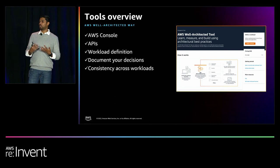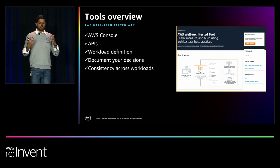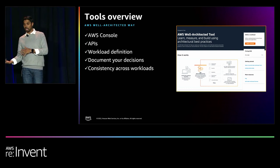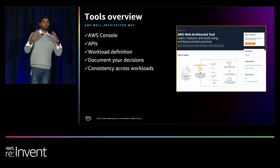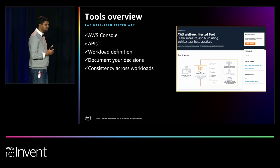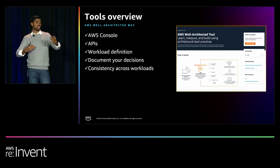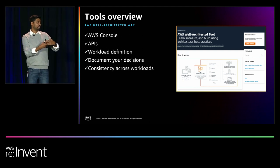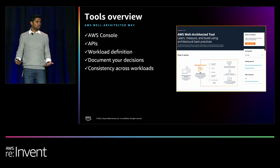A lot of us have tooling we've already built — our own management and governance processes, third-party systems where we track risks. The APIs are a great way to integrate your Well-Architected findings into those tools. Or findings from those tools can help answer questions or update answers in Well-Architected. That gives you the ability to customize and build features on top. An example around API usage: some customers say 'what you call a medium risk is actually a high risk in our business context,' so they use the API to relabel it as high risk in their own dashboard — tailoring the experience for their users.